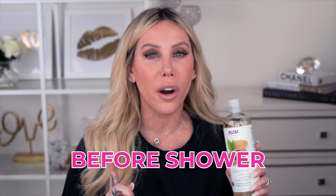Skincare tip number two: take a body oil and apply it to your skin all over before you shower. This is a game-changing tip. I've been doing it myself and I've seen such a difference. I love taking hot showers — I cannot help it — even though I know it's just drying out my skin. Steam central coming out of my shower.